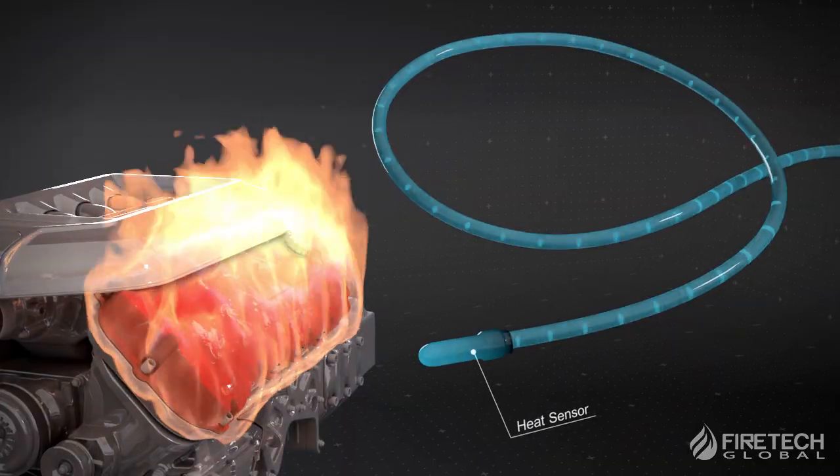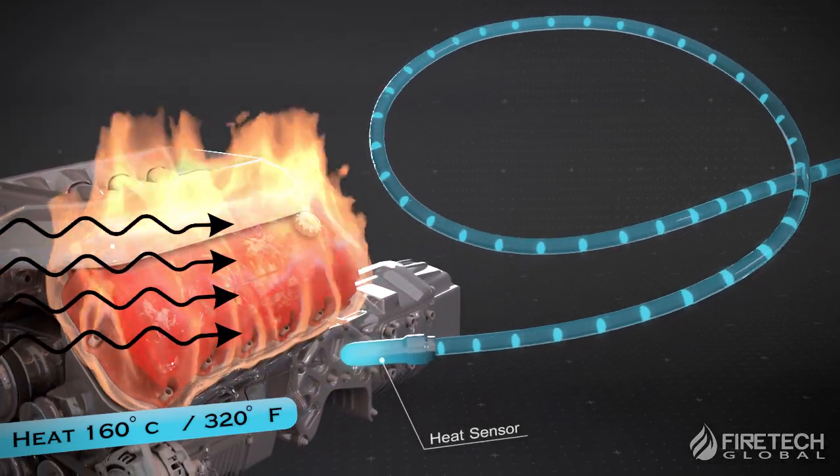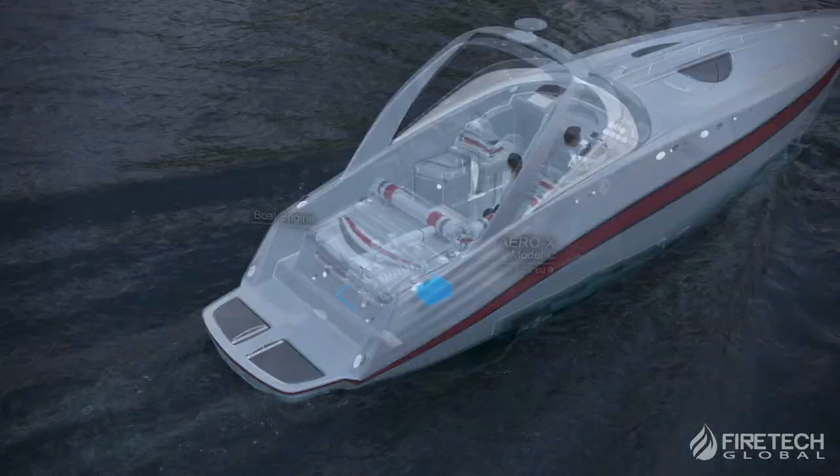Aero-X automatically detects and responds to excessive heat above 320 degrees Fahrenheit and fires by releasing non-toxic fire retardants into an enclosure that stops fires in seconds.